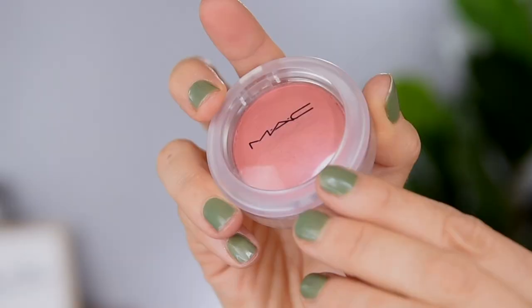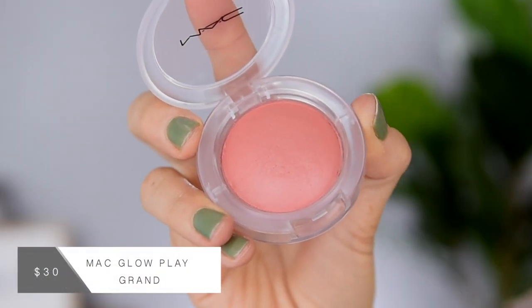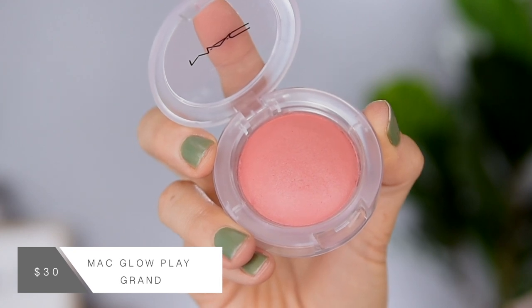For my blush today I have something new. We are testing out the MAC Glow Play blush. I got it in the shade Grand, which is kind of a peachy pink. The shade I most wanted was out of stock in store but this one looked really pretty so I just went for it. I know so many people have been raving about this blush for a really long time — Jessica Braun absolutely loves it. I'm so curious to see how this compares to the Bare Minerals Bounce and Blur. It feels a little bit more creamy — not a true cream, but smoother and creamier than the Bare Minerals. I feel like this shade is gonna match so well with the eye look I'll have going on.